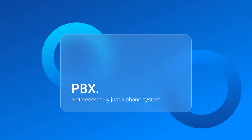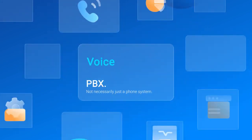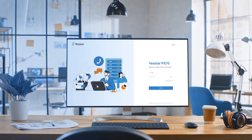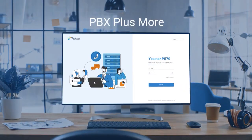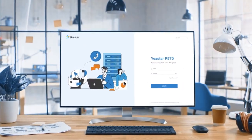We've got you covered, and now you can expect even more. Converging voice, video, applications, and collaboration — Geistar P-Service PBX system, plus more, delivers a unified communication solution for small and medium-sized businesses.